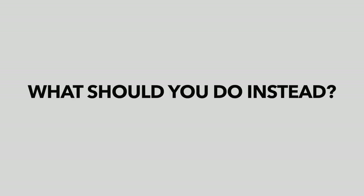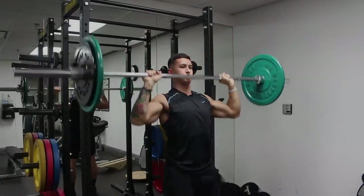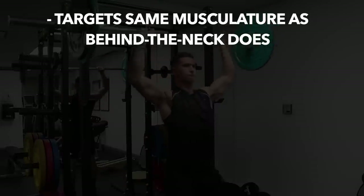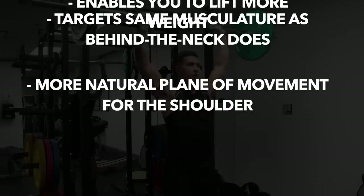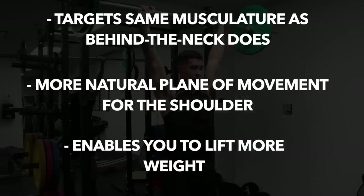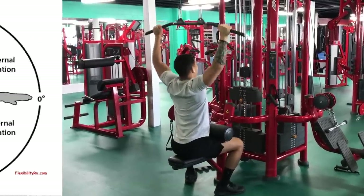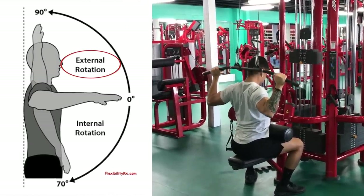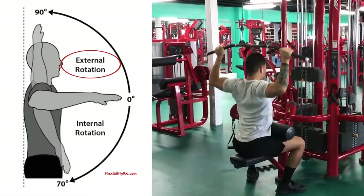So what should you do instead? Simply stick to the standard in front of the head shoulder presses, as this will target the same musculature as behind the neck shoulder presses, but is a much more natural plane of movement for your shoulder and therefore enables you to lift more weight when compared to behind the neck presses. Due to the mechanics of this exercise and the degree of external rotation needed to perform it correctly, it's another exercise that for most people just simply isn't worth the risk of doing.